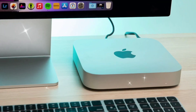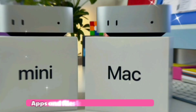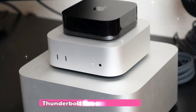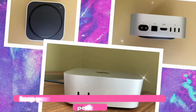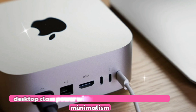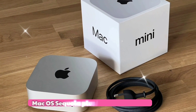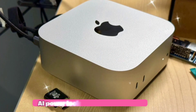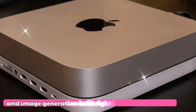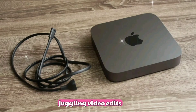Fifth, lightning-fast storage: SSD speeds up to 7.5GB/s mean apps and files load almost instantly. Sixth, future-proof connectivity: Thunderbolt 5 and Wi-Fi 7 keep your setup ready for tomorrow's tech. Seventh, silent performer: desktop-class power without the noise — classic Apple minimalism. Eighth, macOS Sequoia plus Apple Intelligence: AI-powered tools like smart summaries and image generation built right in. Ninth, triple 6K display support.